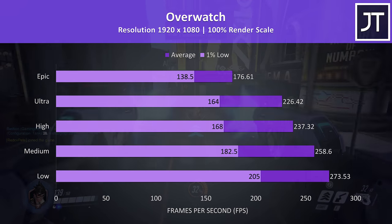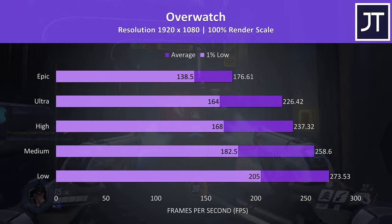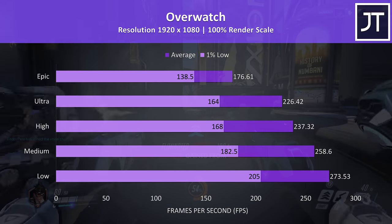Overwatch is another less demanding game and was tested in the practice range. Even with the epic setting preset the frame rates are very high, with the 1% low not that far below the refresh rate of the screen.